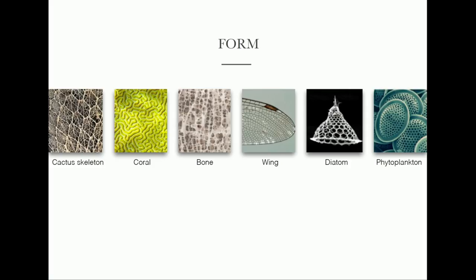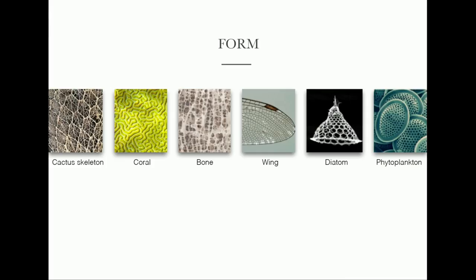The way organisms make use of this material palette is through really smart uses of form, structure, and geometry. Here's a beautiful synopsis of some patterns in nature. You have the skeleton of a cactus under a microscope, incredibly diverse coral, and the bone of our own body — filled with incredible form and geometry. Wings are beautiful. Diatoms are single-celled organisms with a silica shell that are fundamental to material flows on our planet. Phytoplankton similarly are absolutely fundamental to our ecosystems and the biosphere as a whole.